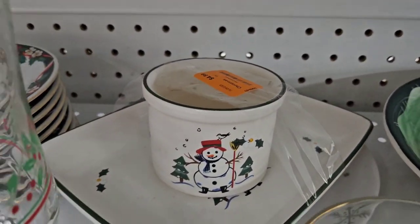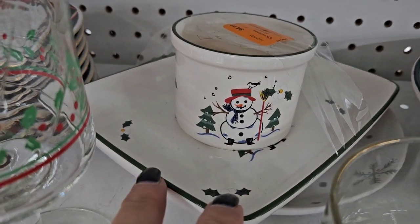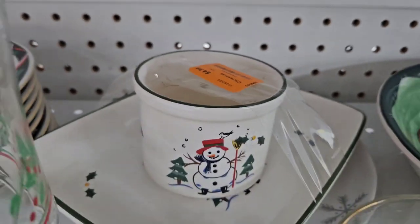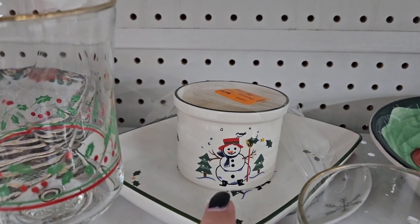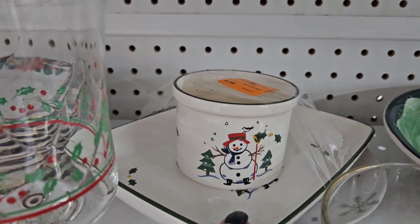I saw this snowman chip and dip serving set back here. I thought it was kind of cute — it's made by False Graph. They wanted $4.99 for it, but I could not find any comps for this on eBay at all.